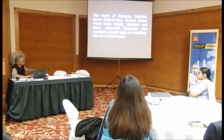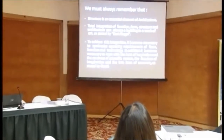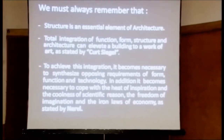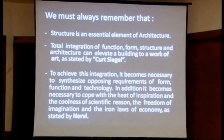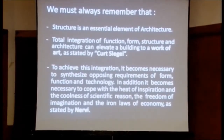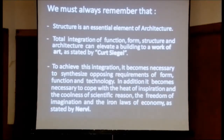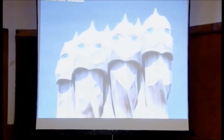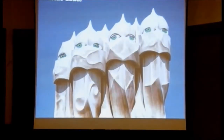I am sorry I took some time. You must always remember: the structure is an essential element of architecture. Total integration of function, form, structure, and architecture can elevate a building to a work of art, as stated by Kurt Siegel and his scholars. To achieve this integration it becomes necessary to synthesize opposing requirements of form, mindset, and technology, and to cope with the heat of inspiration and the coolness of scientific reason, the freedom of imagination and the iron laws of economy, as stated by Torroja. We started with the haunting eye, and now we end with the haunting eye. Thank you.